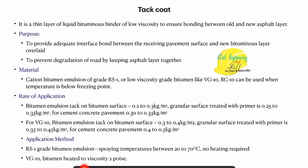Next we have the tack coat. Discussing the same properties — purpose, material, rate of application, and the application method. Tack coat is a thin bituminous layer, again of low viscosity bitumen, that is applied so as to improve the bonding between two bituminous layers. When we apply a coating so as to improve the bonding between an old bituminous and a new bituminous layer, that coating is called as tack coat.